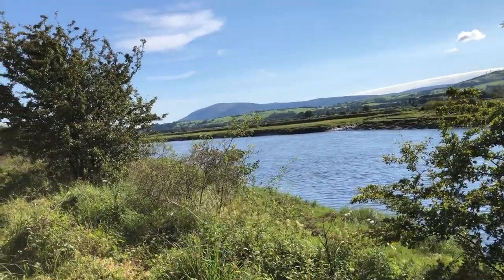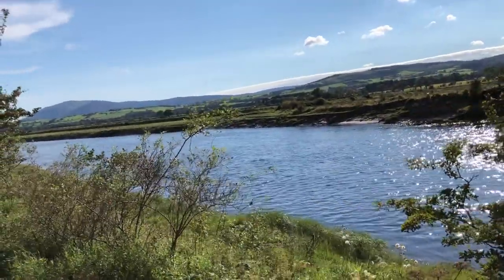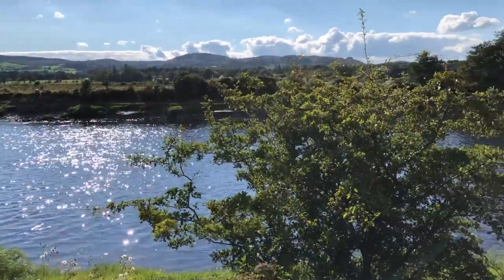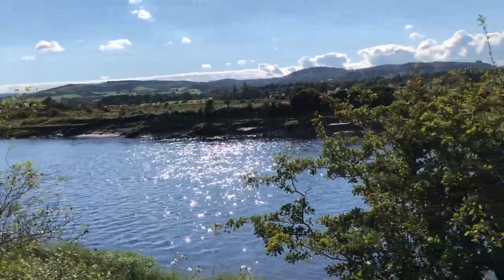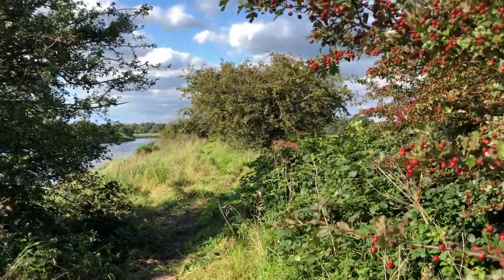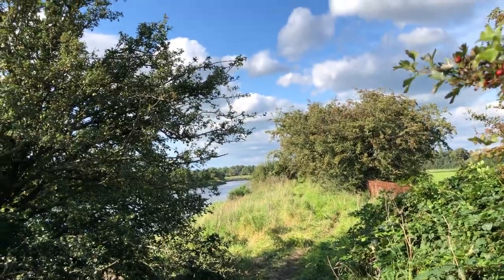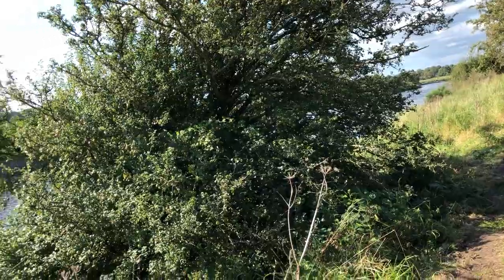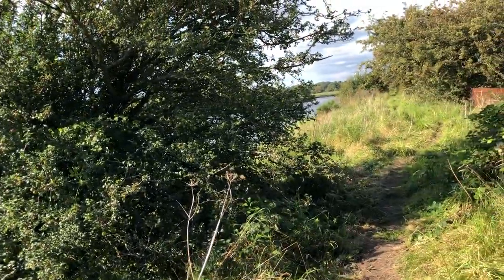Hello, welcome to one of three short films I've put together as part of the amazing Nithraed Festival. We are just slightly outside Kingham Quay, focusing in and around the Kingham Quay area. We're going to do a wee art drawing tutorial as a short film, a little bit of a natural history video, and a history video of the actual quay itself — the old port of Dumfries.